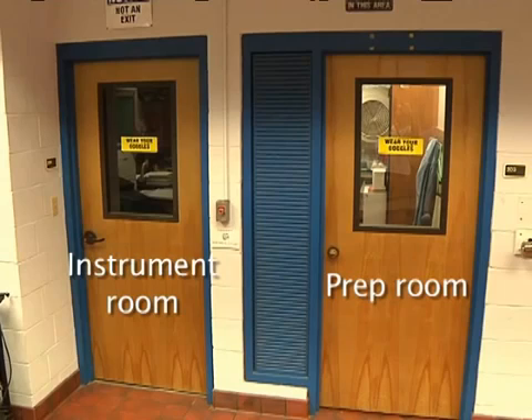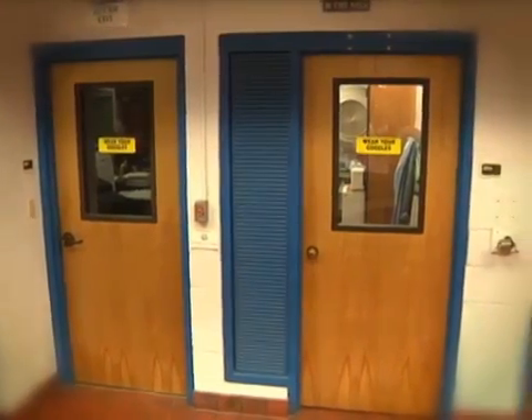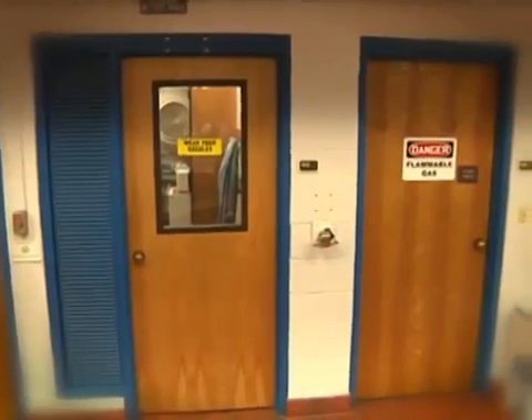In addition, in SM205, there is a third interior door that leads to the lab supervisor's office, which can also be used as an alternate escape route.